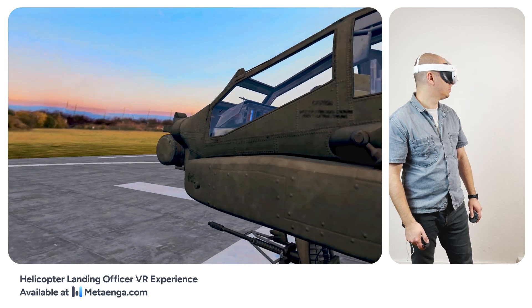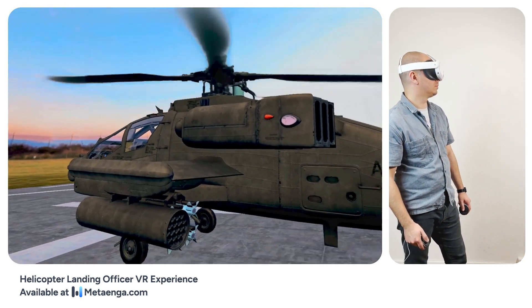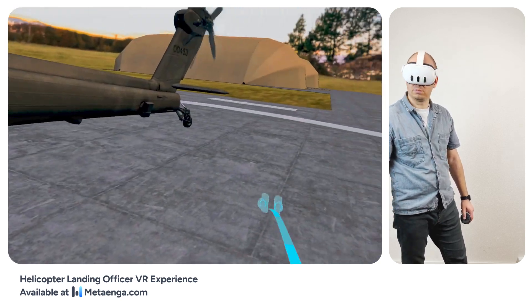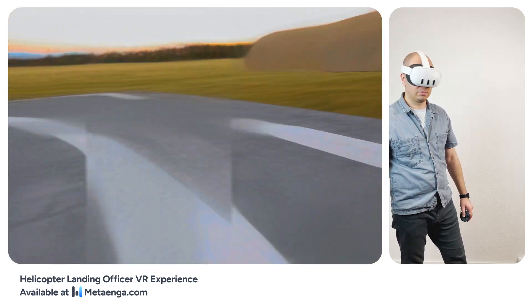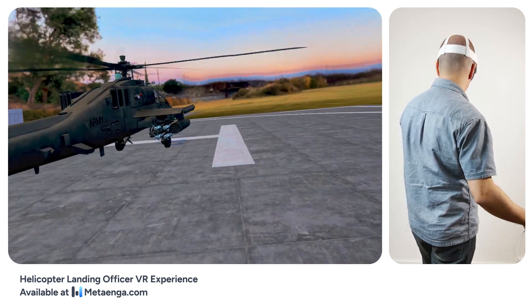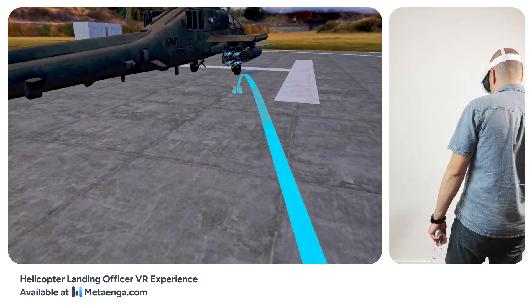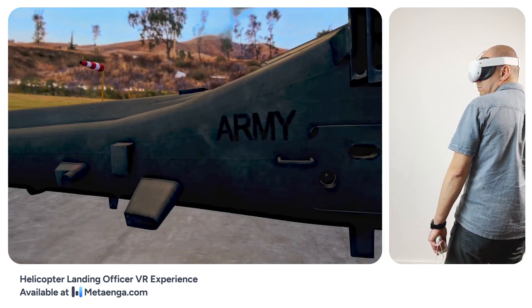Alternatively, you can teleport back to the starting point by using the teleportation feature. Feel free to explore the options and exit the VR experience at your convenience. Thank you once again for your involvement, and we hope you enjoyed this engaging VR session. Thank you.